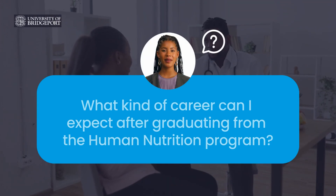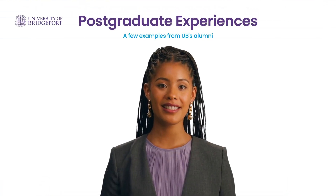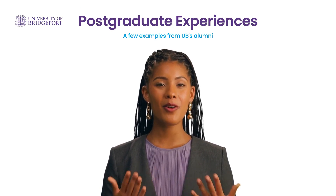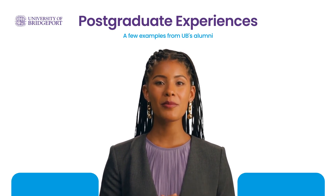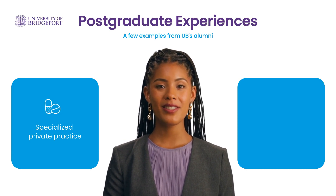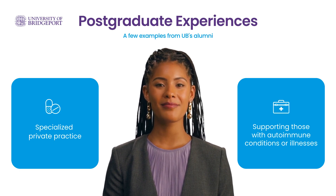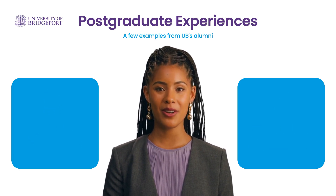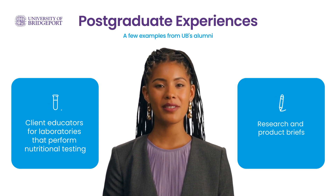What kind of career can I expect after graduating from the human nutrition program? For the past couple of years, we've been inviting alumni to share their postgraduate experiences with our current students via online panel discussions. To offer a few examples: one of our graduates created a practice dedicated to nutritional support of various skin conditions; another has chosen to focus on supporting those with autoimmune conditions. Some of our graduates work as client educators for laboratories that perform nutritional testing, and others are working for supplement companies, researching and writing briefs on their products.